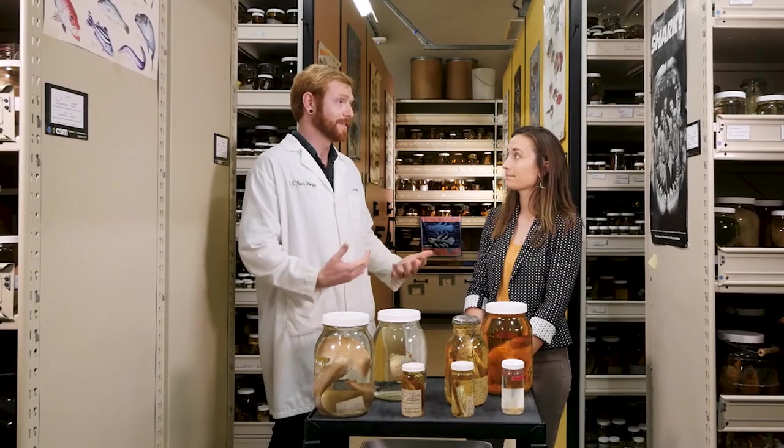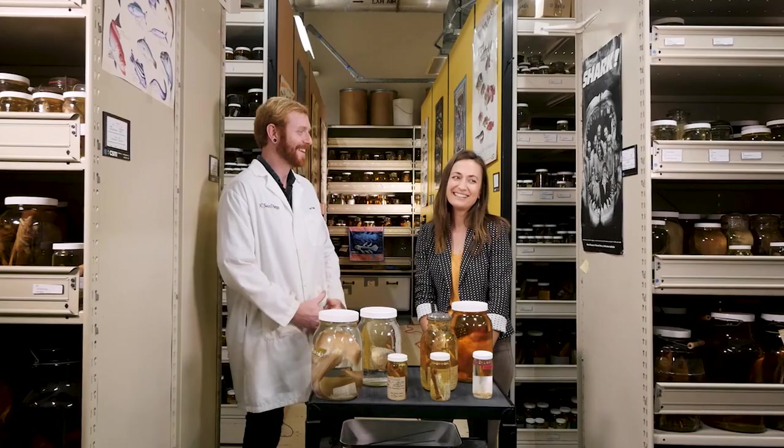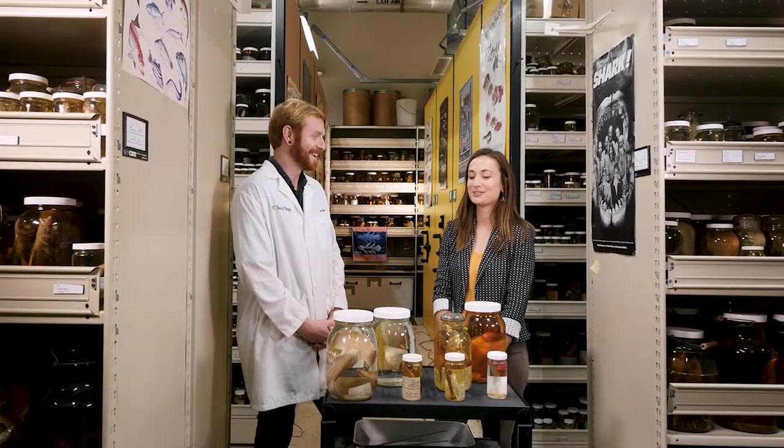So far this year, there's already been 179 species named. That's like one a day. So like every time I brush my teeth, we can think of it. You only brush your teeth once a day? I brush my teeth twice a day. Every time I go to bed, there's a new species of fish described.